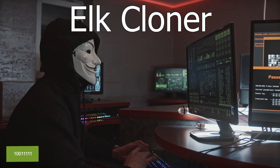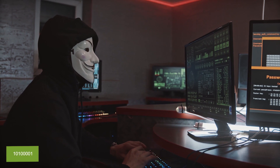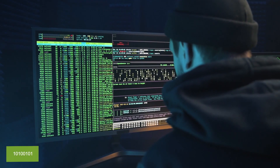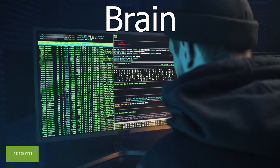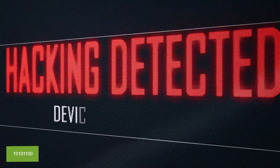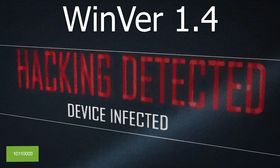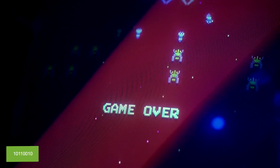The first computer virus was created in 1983 and was called the Elk Cloner. It infected Apple II computers through infected floppy disks. The first computer virus to infect IBM PCs was called Brain, created in 1986 by two Pakistani brothers. The first computer virus written for Microsoft Windows was called Winver 1.4 and emerged in 1992.